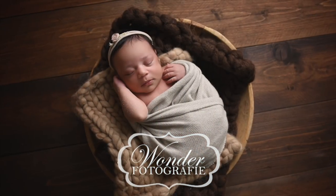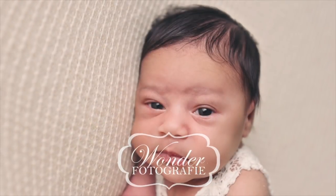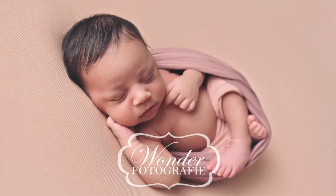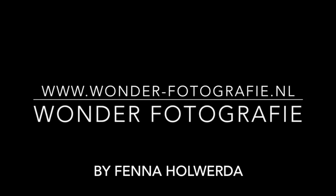Another thing parents really like is getting a preview — either the next day or within two days after the session. They might expect one or two photos, but what I actually do is create a video with eight photos, music, the baby's name, and smooth zoom transitions. Some parents get emotional when they receive it — especially with newborn sessions. The video also has my logo and website on it, so they can download it, share it with family and friends on Facebook or Instagram, which acts as marketing for me.